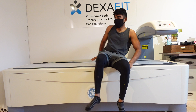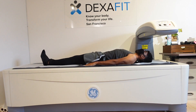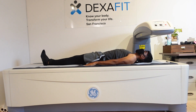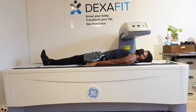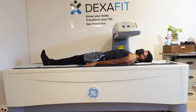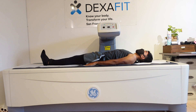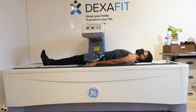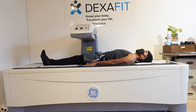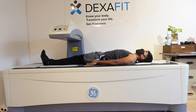Now for the DEXA scan. We're here at DEXA Fit, a provider of the DEXA scan in San Francisco, California. DEXA stands for dual energy x-ray absorptiometry. Traditionally this was used to measure bone density, but it's also been applied to measure body composition — specifically body fat percentage and lean muscle mass. DEXA is within one to two percent error, so it's one of the better methods of measuring body fat, and it takes about six minutes.